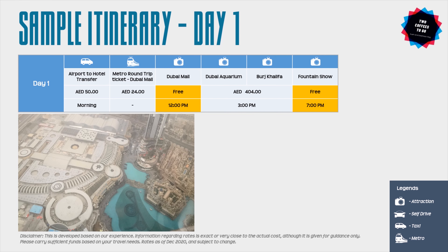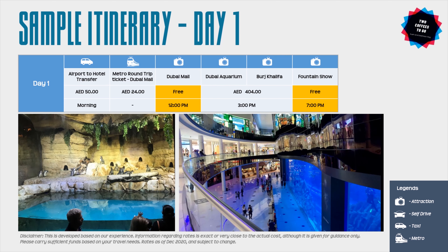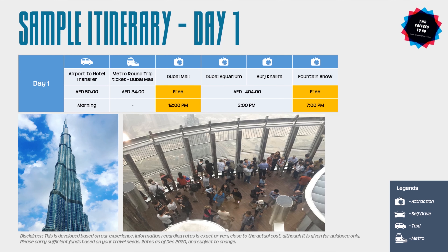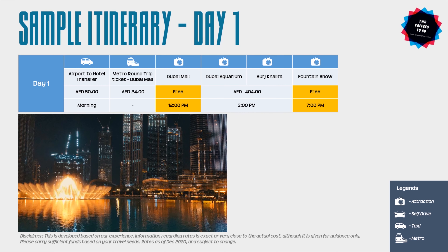Once inside the mall, time yourself according to your Burj Khalifa visit. You can plan your Dubai Aquarium and Underwater Zoo visit, which takes around two hours. Then head to the Burj Khalifa viewing decks, which requires one and a half to two hours — if you want to see the sunset, the ticket cost will be slightly higher. After your Burj Khalifa visit, come back to the mall to see the dancing fountains and light and sound show, which are free.